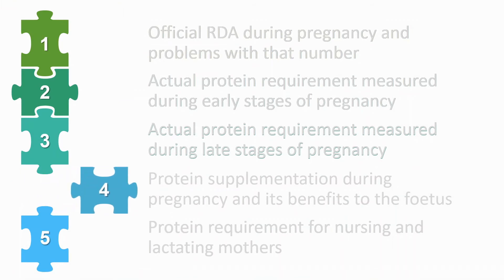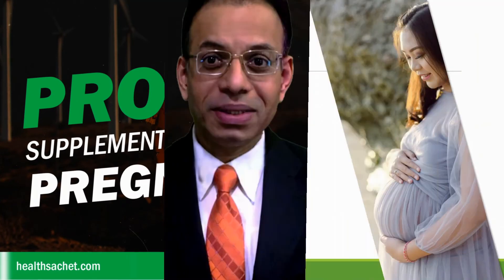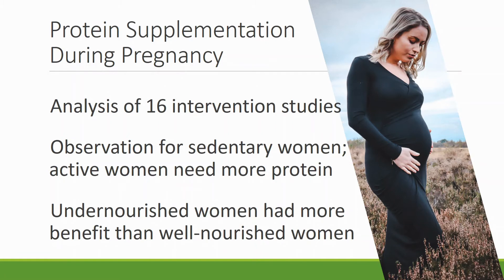Now let's look at protein supplementation in pregnancy — taking extra protein beyond normal intake. A meta-analysis compiled from 16 interventional studies found a 34% lower risk of low gestational weight gain, a 32% lower risk of low birth weight, and a 38% lower risk of stillbirth in women who took extra protein during pregnancy. Gestational weight gain is the weight the mother gains during pregnancy, and birth weight is the weight of the baby at birth. These observations were for sedentary women; active women going to work would need even more protein to achieve these benefits.